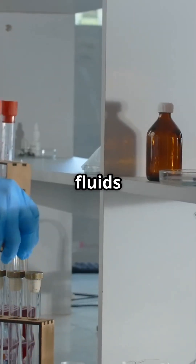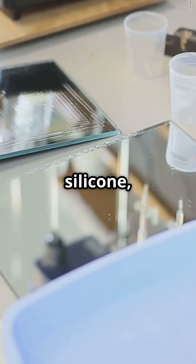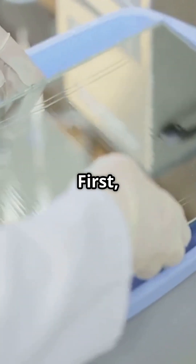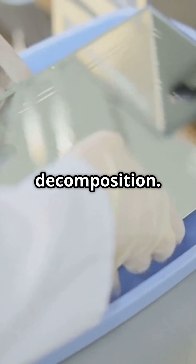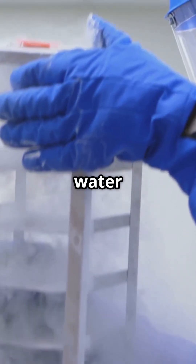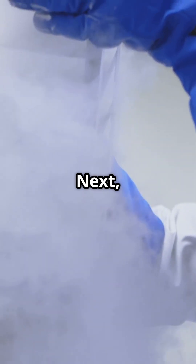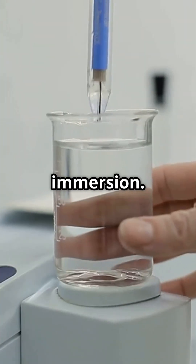The process replaces bodily fluids with polymers like silicone, epoxy, or polyester. First, formaldehyde stops decomposition. Then, water and fat are replaced with acetone through freezing. Next, acetone is replaced with liquid polymers through vacuum immersion.